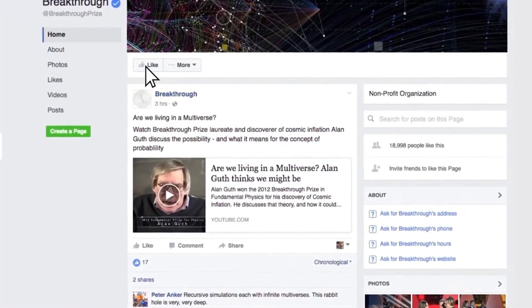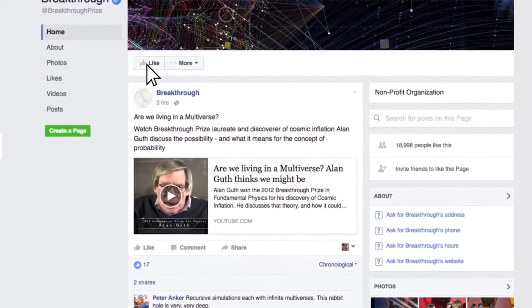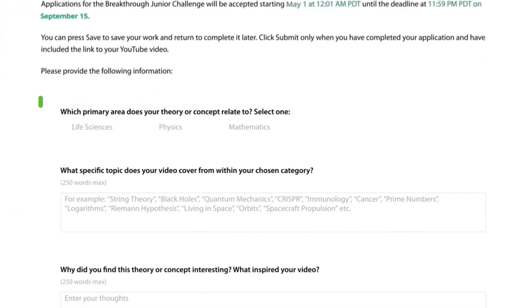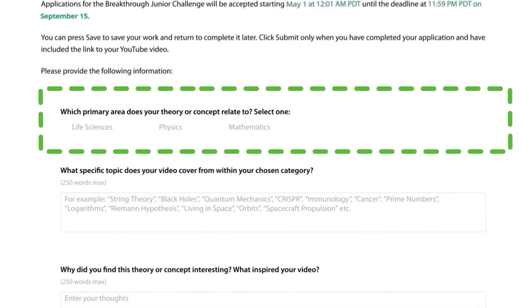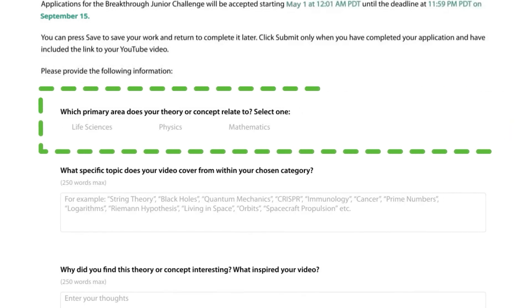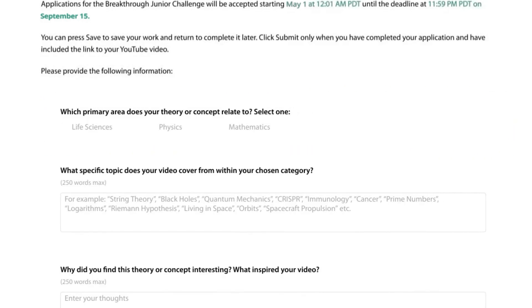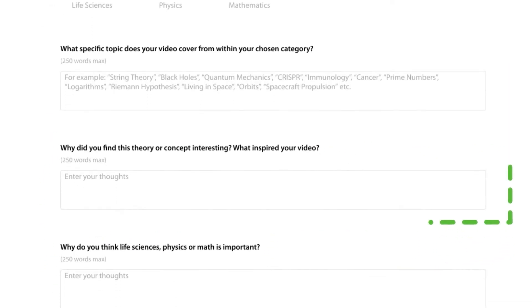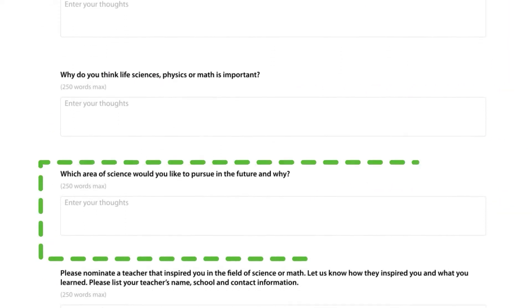We will also post reminders and updates on the news page of our website. Here's your application. This section is important, so take your time and really think about your answers. First, choose the primary area that your theory represents. Even if you think it fits into more than one category, pick the most relevant one. Now fill in the rest of the questions. We look forward to learning more about you.